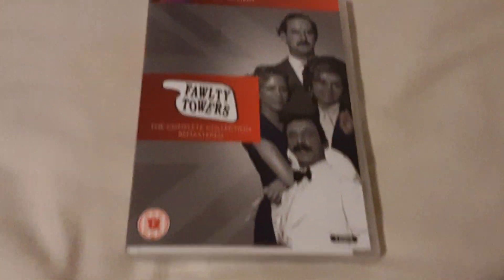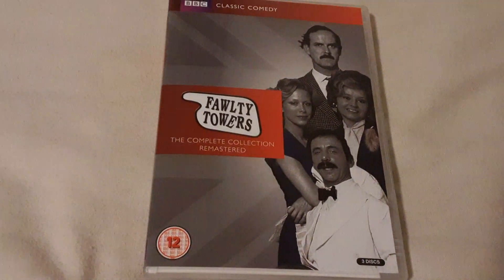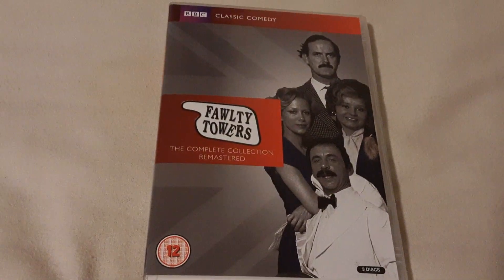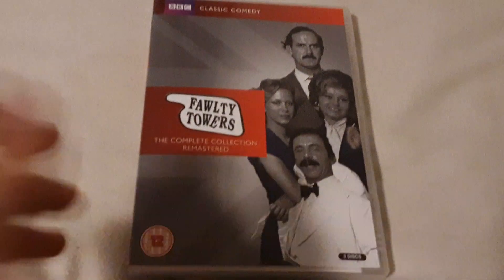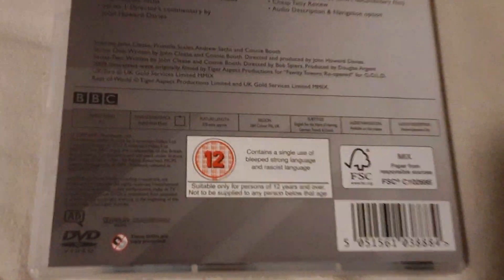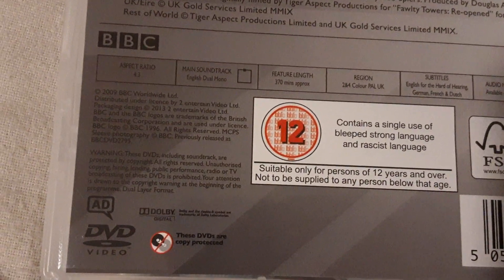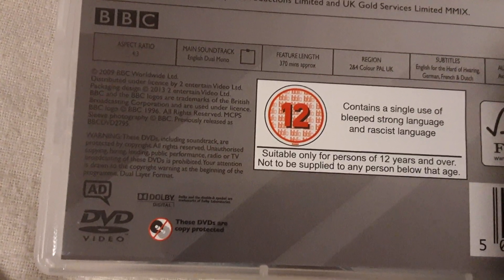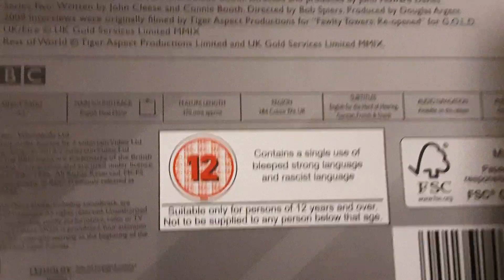So this is called the Complete Fawlty Towers Complete Collection Remastered. There's three discs inside and includes the BBC logo on it. This episode's really, really awesome, so here's the front, spine, and the back. And as you can see, the BBC logo is down there and audio description there. And it goes on for 370 minutes.